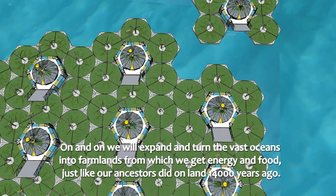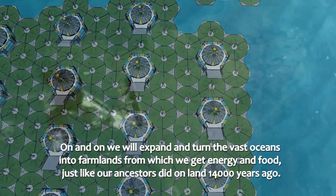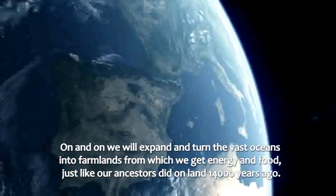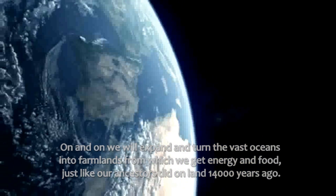We will expand and turn the vast oceans into farmlands from which we get energy and sustenance, just like our ancestors did on land 14,000 years ago.